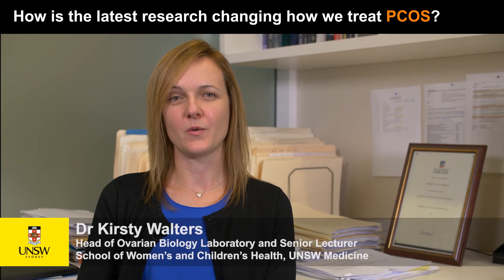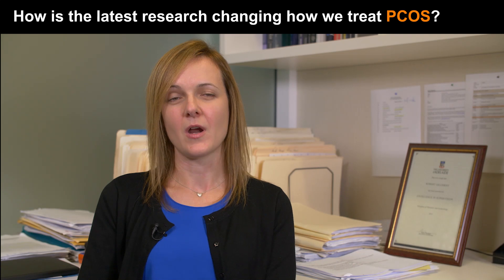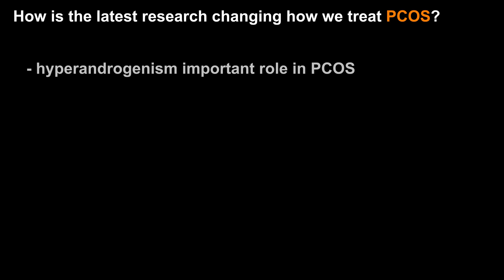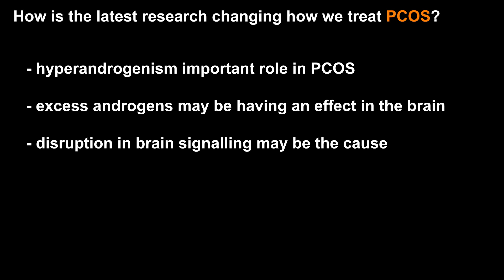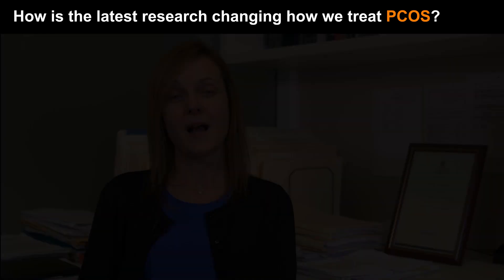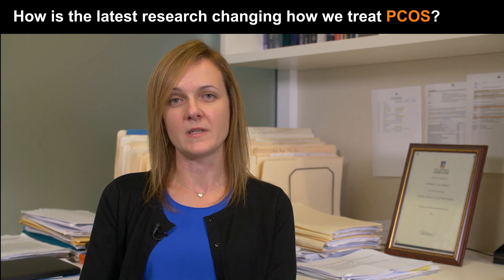Unfortunately, we do not know what causes polycystic ovary syndrome, but if we did, we could potentially cure this condition rather than just treating its symptoms. Recent research has discovered that hyperandrogenism likely plays an important role in the development of PCOS, and the brain has now been put forward as a key target site in the body where these excess levels of androgens may be having an effect. This implies that a disruption in brain signalling may be where PCOS actually starts, and this is really exciting as it provides researchers with a new direction for the future development of targeted treatments that will hopefully treat the cause of PCOS.